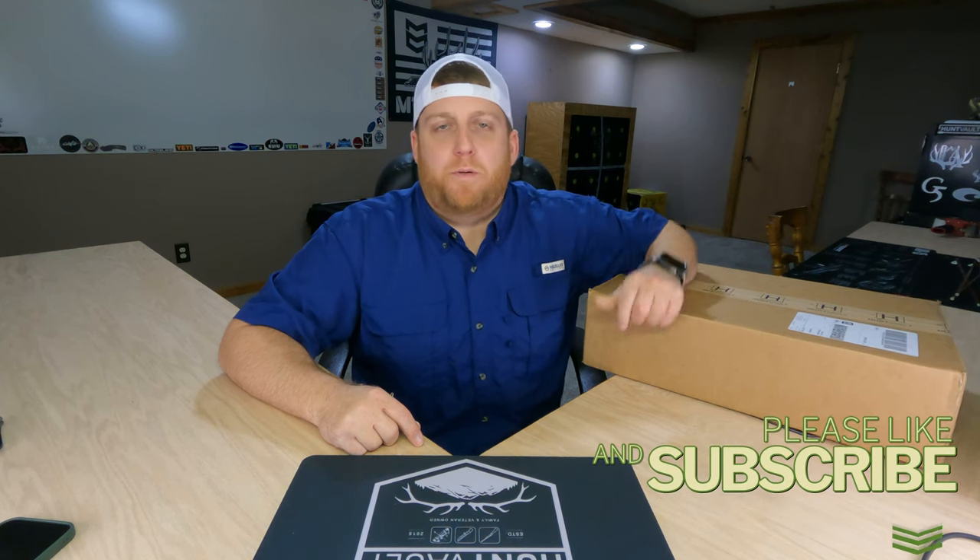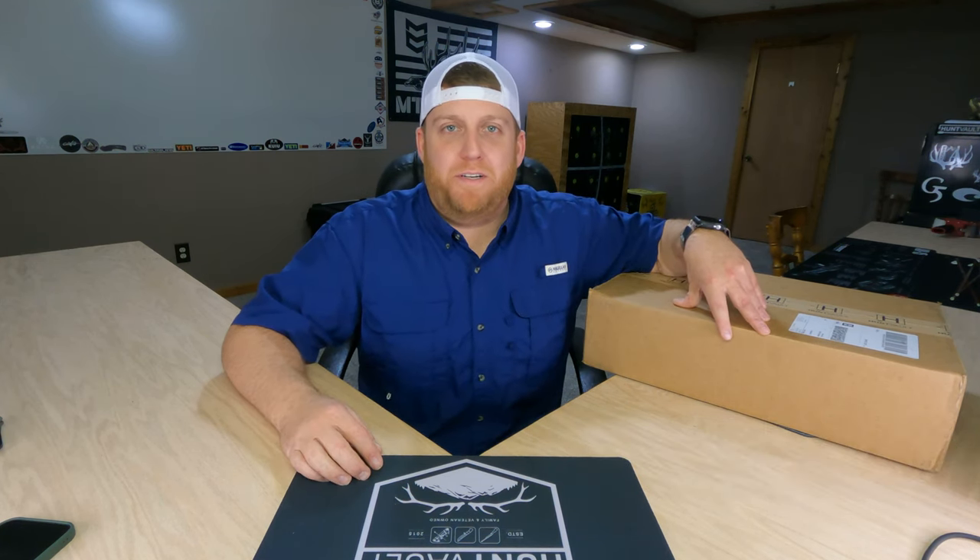What is going on guys, welcome back. Another month has passed us by and we are here with October 2023's Hunt Vault Elite subscription box. We've got some pretty cool stuff in here this month so let's check it out.